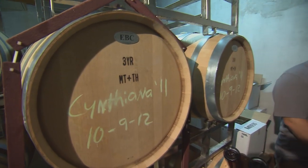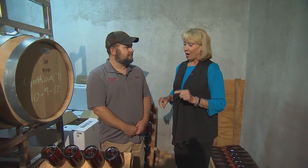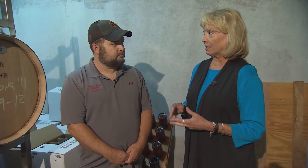I'm here with Josh Brown, who is the second-generation winemaker here at Beans Creek. Josh, this is the most interesting process for making this sparkling wine — walk us through it, because I know it's very time-consuming and labor-intensive.